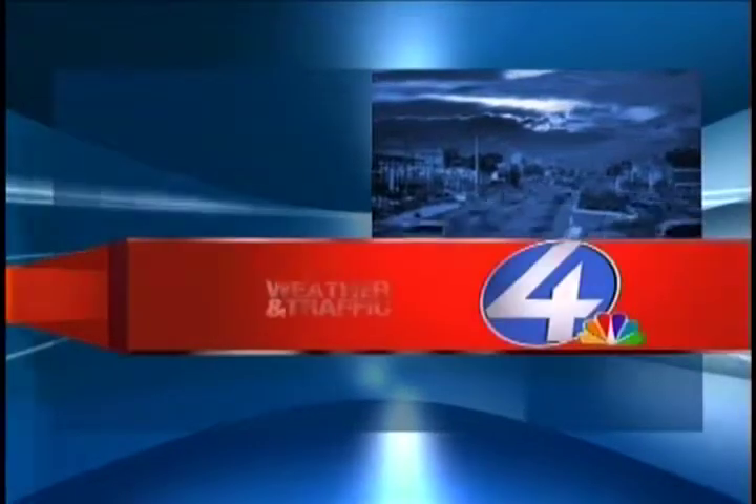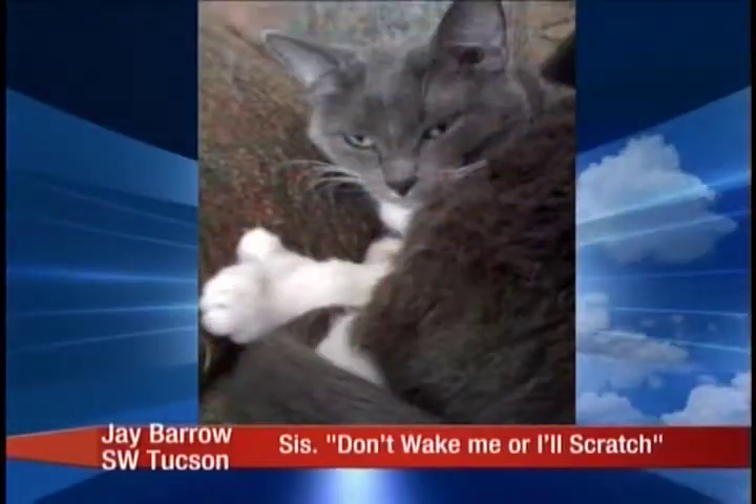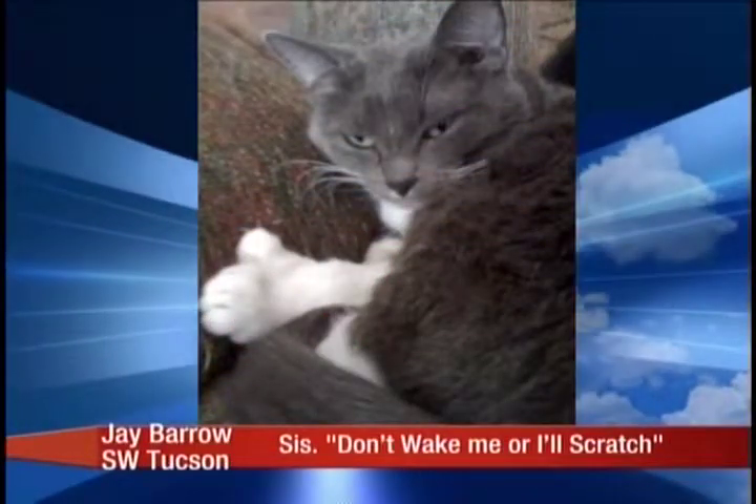What do you got for us today? Picture time. We got a couple today, Josh. All right, we're going to start off with the first one that comes to us from Jay Barrow, resident of Southwest Tucson.